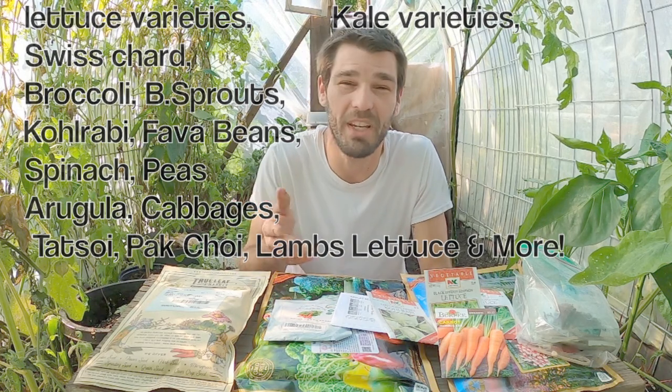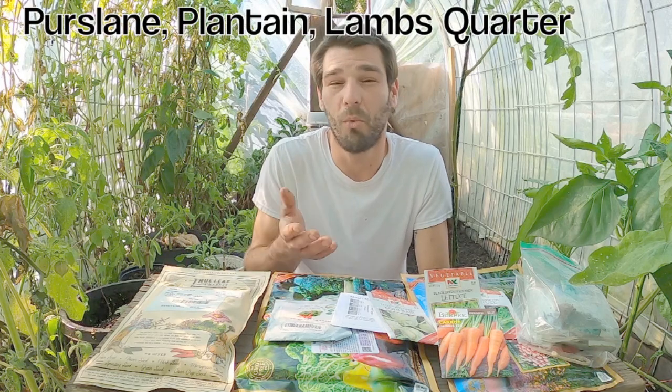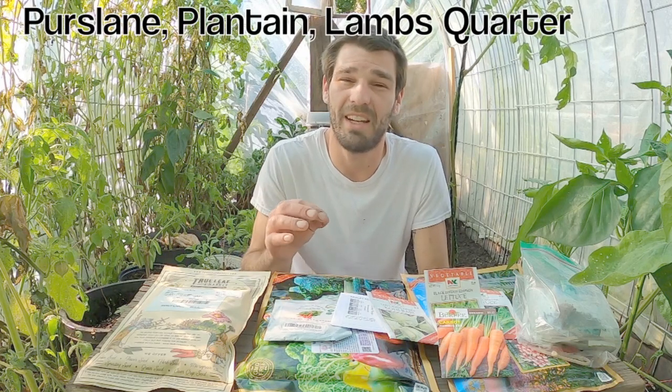And all those native pesky weeds that people consider weeds but we consider them food. You have simple ones like purslane, plantain, and lambsquarter that will all grow inside a greenhouse — they're very high in nutrition but they're just considered a weed. All of the plants I listed are fairly easy to grow, require very little watering and very little light to actually produce and grow.